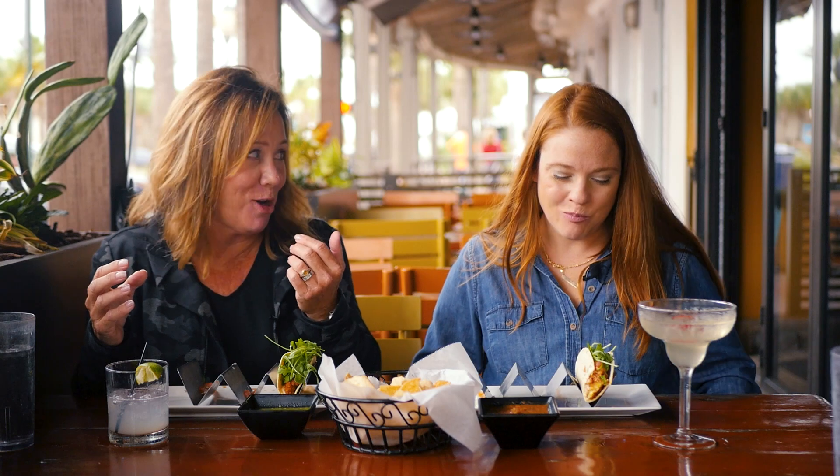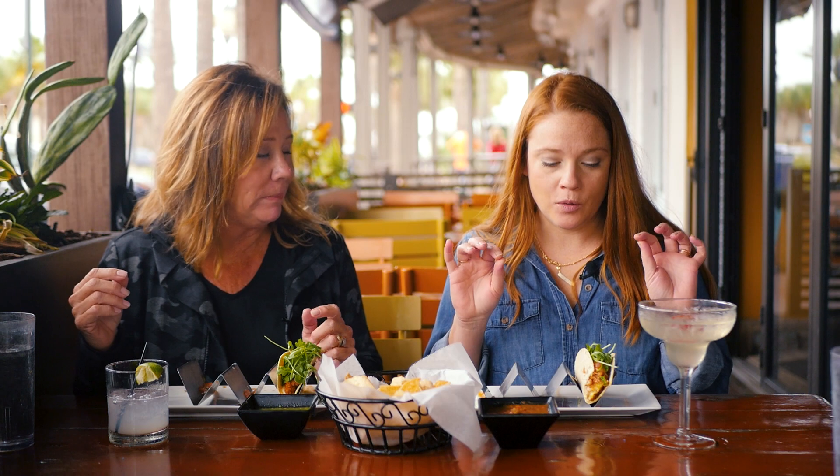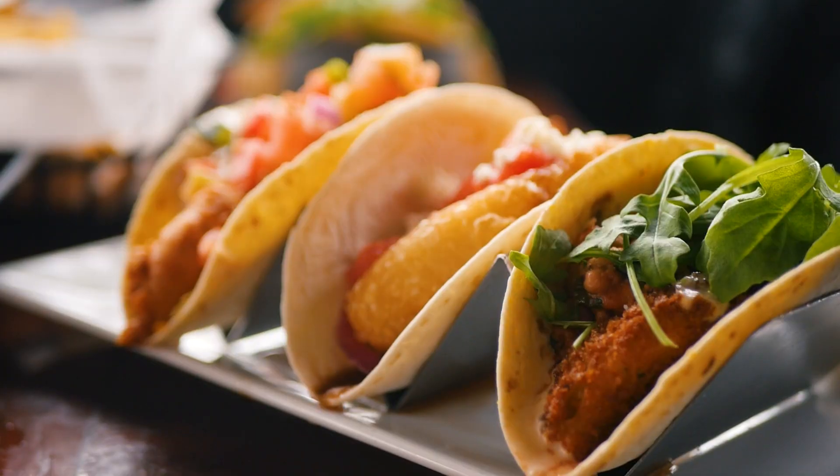That was yummy, it was so good. Great vegetarian option — so delicious. A tomato. Killer. Southern comfort favorites all wrapped into a yummy tortilla.